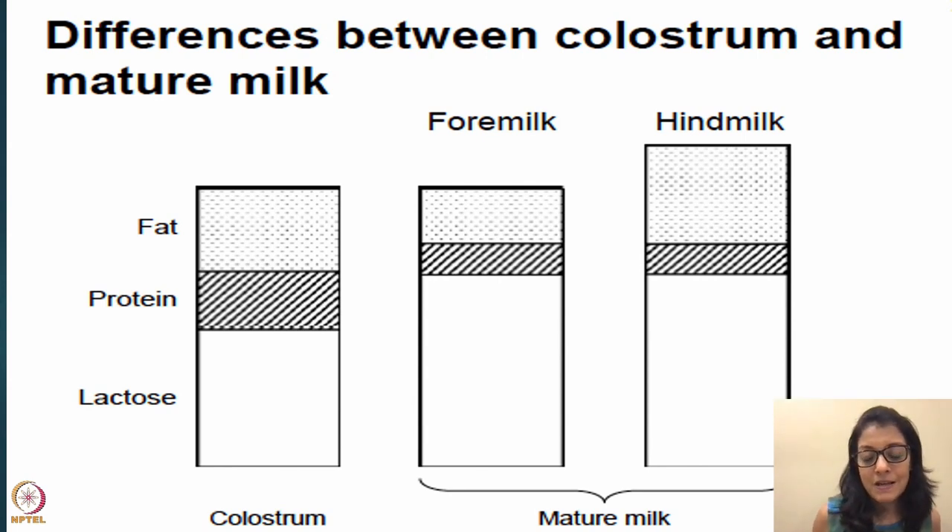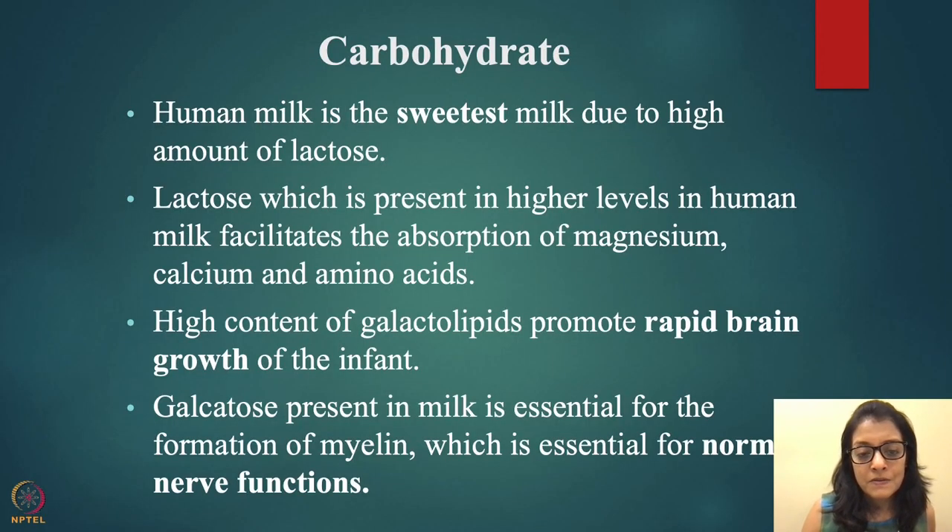Colostrum is very fatty and high in protein compared to mature milk — it has about 14 grams of fat. It's produced in very small quantities but is very calorie dense. In the first couple of days, babies tend to sleep more — don't worry, that's okay. In one of our tutorials we explain how much colostrum mothers get on day one, two, three, and four. Many mothers feel they're not getting milk, but they need to understand there is only a certain amount they'll get.